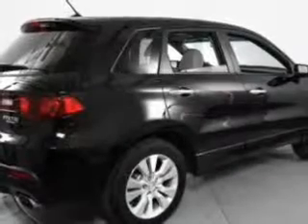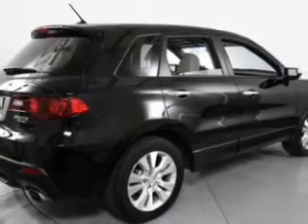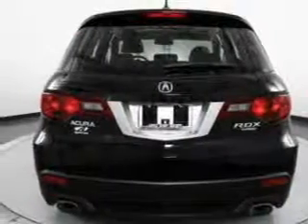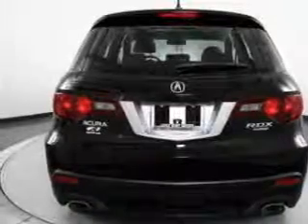Find your way easily with the included navigation system. A premium sound system is just one of the benefits of owning this vehicle. Brake safely with the anti-lock braking system.